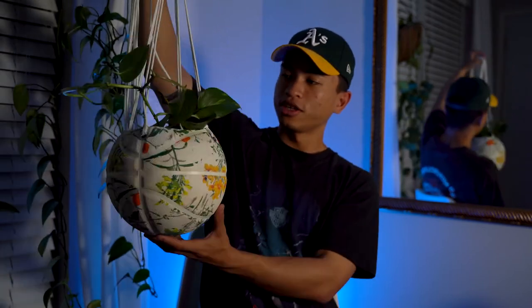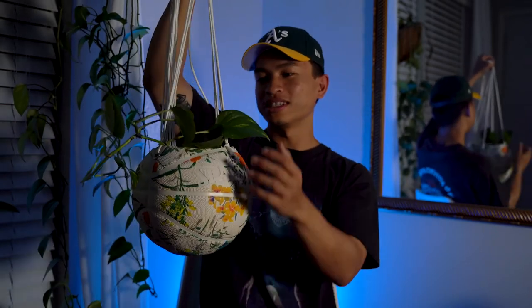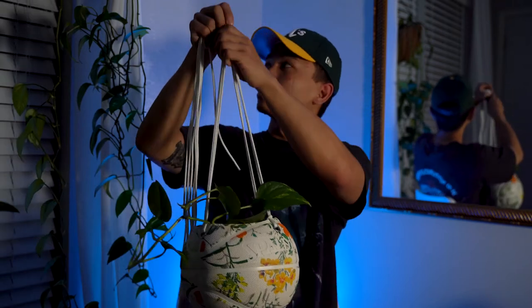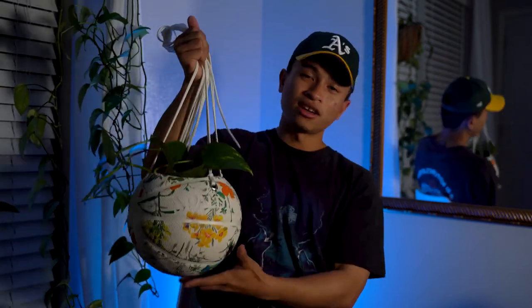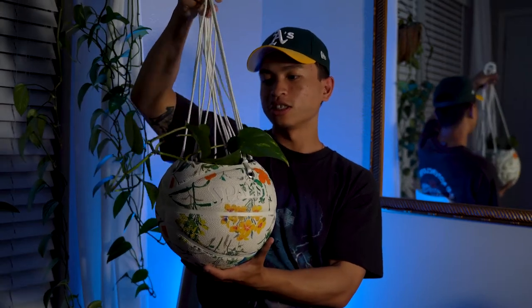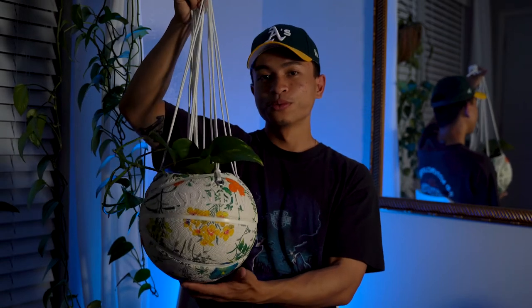That is pretty fresh. It's basically going to grow a lot more over time. This plant is still a baby so it doesn't look that impressive yet, but I'm pretty sure if I had a bigger plant in there, it would look super dope. Over time, this is going to sprout into something really cool — a nice little touch of decor to your room.